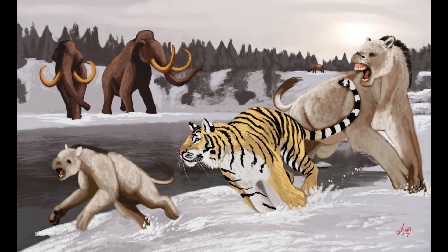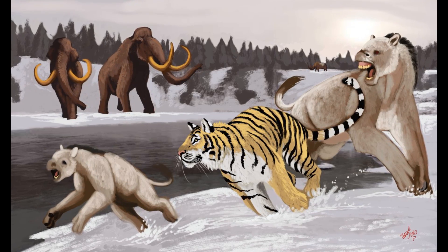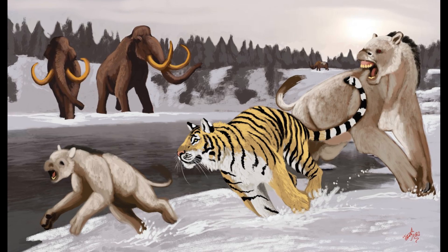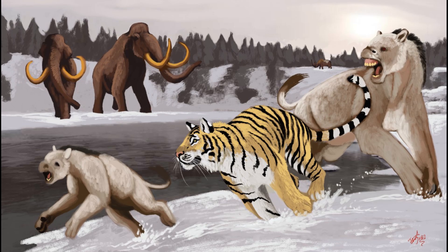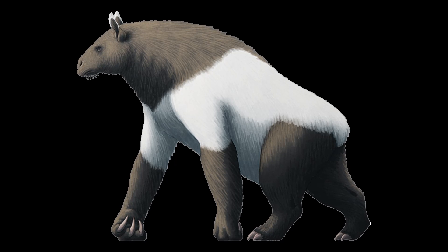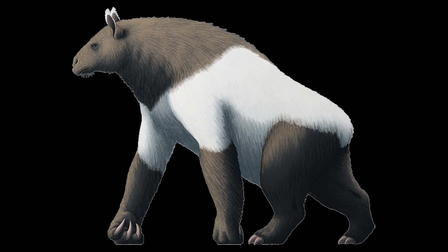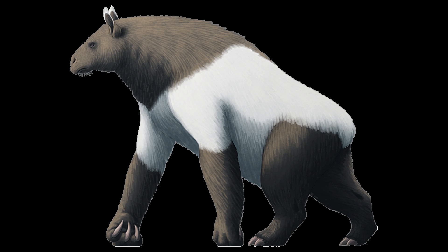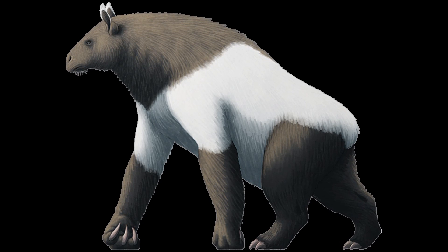Sadly, these very unique ungulates would finally perish by about 780,000 years ago, with the last forms being the highly specialised short-faced Hesperotherium and Nestoritherium. No modern animals can effectively be compared to chalicotheres, with elements of their unusual anatomy distantly reflected in giant pandas, gorillas, and the recently extinct ground sloths. In the end, chalicotheres were truly a testament to the malleability of evolution.